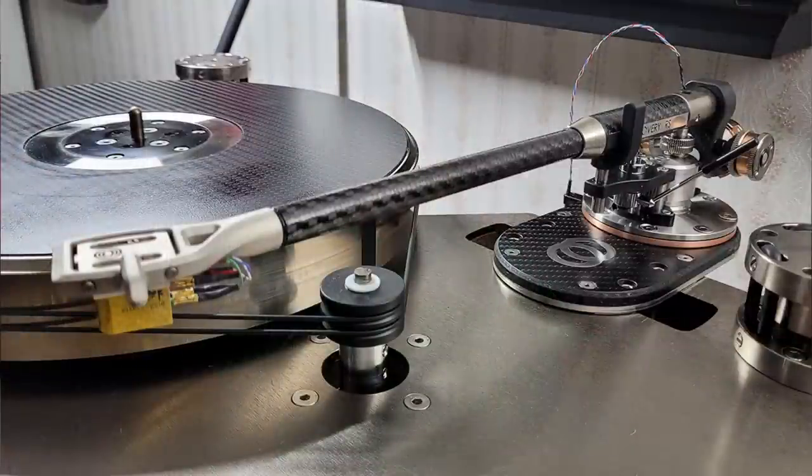My tonearm is another game-changing creation from Kronos, the Discovery RS, or Resonance Suppression Tone Arm. Its design leverages both proven strategies with the implementation of some very fresh and innovative approaches applied globally to this new arm wand and pivot assembly, drastically interrupting resonances.